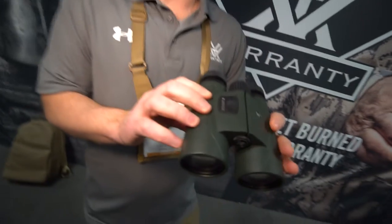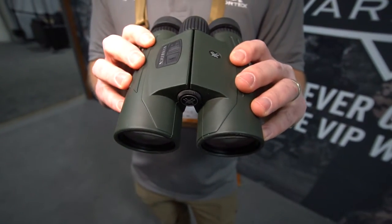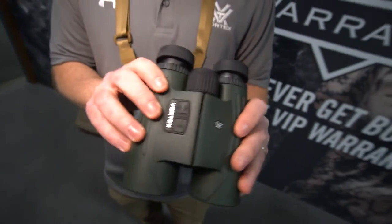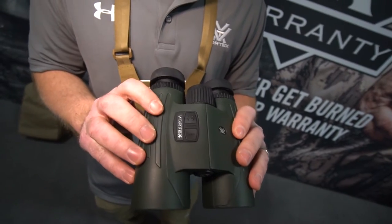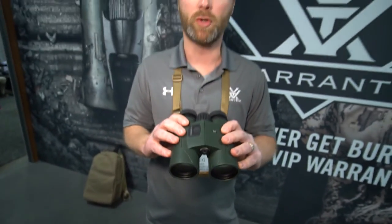These are a laser rangefinder combination with a binocular. 5,000 yards distance on a reflective target. It's got a new CPU, extremely quick and fast, and also a new reticle style, new for 2019.